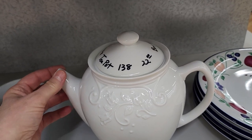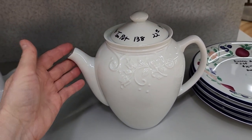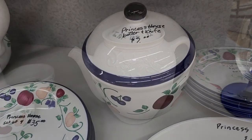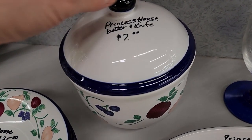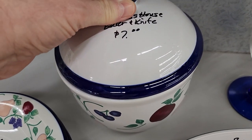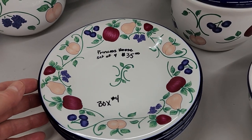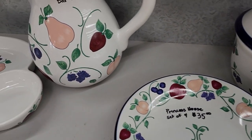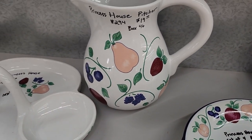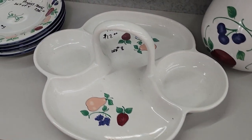And look at this teapot — I thought that was beautiful, $22. And I thought this was really cute — it's a butter dish with a little butter knife, $7. Isn't this pretty? $19 for a picture. And look at this server, $17.